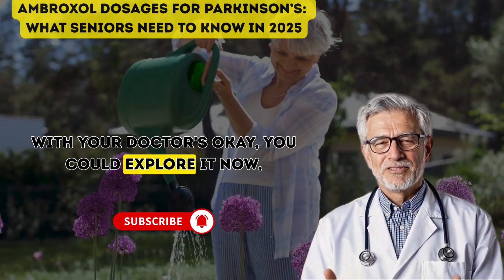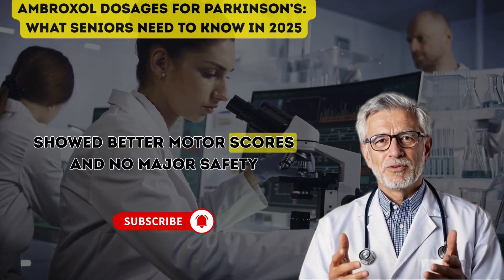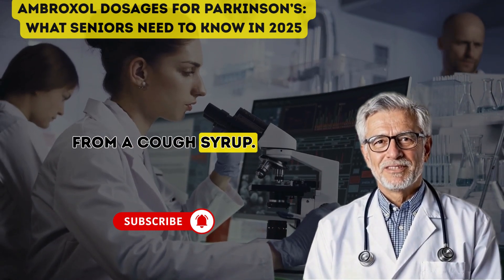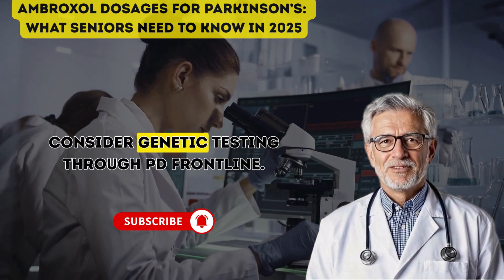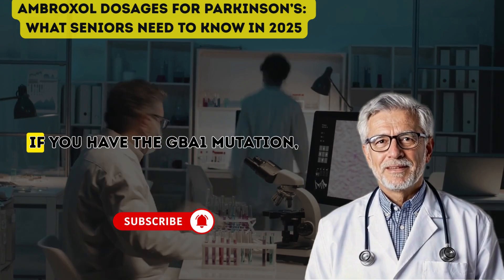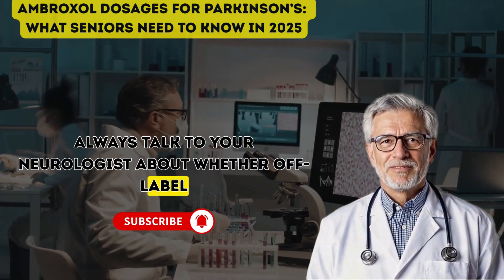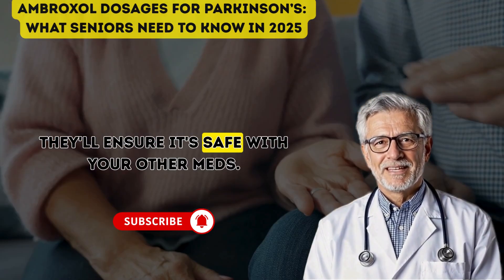Always consult your doctor before starting or adjusting any medication to ensure it fits your treatment plan. With your doctor's okay, you could explore it now, especially if you have the GBA1 mutation. The Phase 2 AIM-PD trial showed better motor scores and no major safety issues, paving the way for Phase 3. If AS-PRO-PD succeeds, ambroxol could be the first disease-modifying drug from a cough syrup — huge for seniors wanting more independent years. Consider genetic testing through PD Frontline — it's free and online, with a link in the video description. If you have the GBA1 mutation, ambroxol's benefits might be stronger. Even without it, the drug's G-case boost could help. Always talk to your neurologist about whether off-label use makes sense and how to start safely.